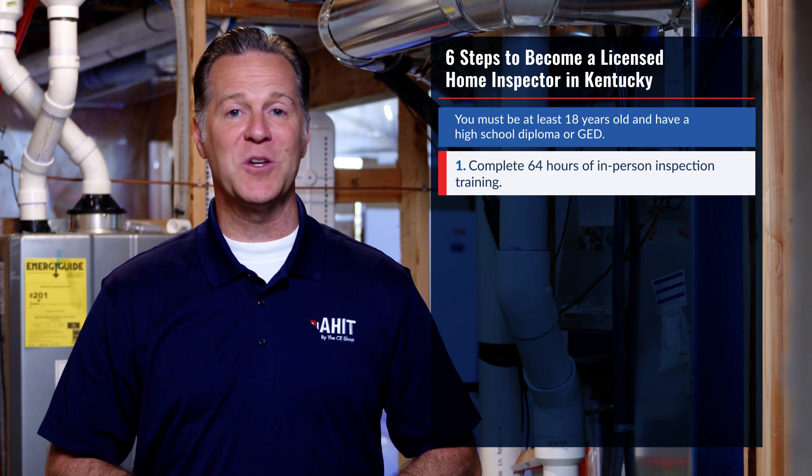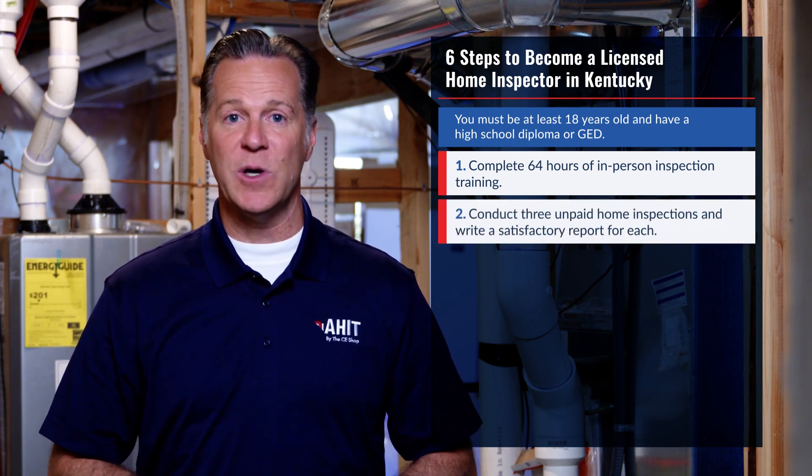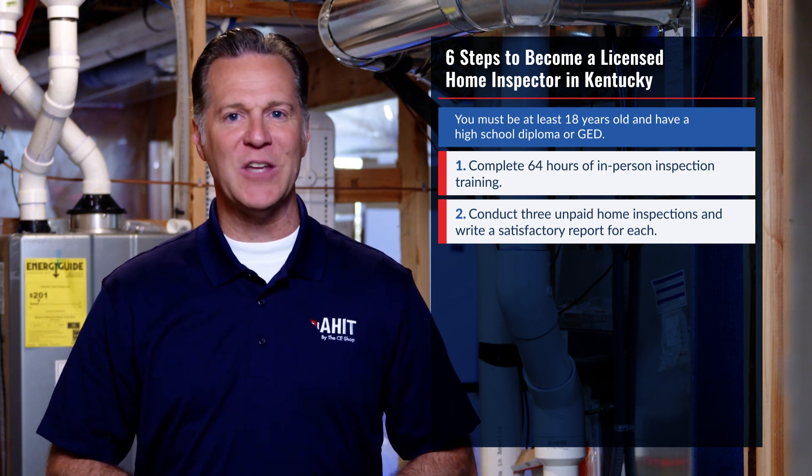After your training is complete, you're required to conduct three unpaid home inspections and write a satisfactory report for each. This is offered by AHIT immediately following your classroom course.